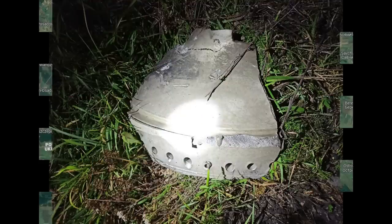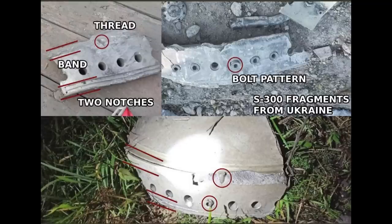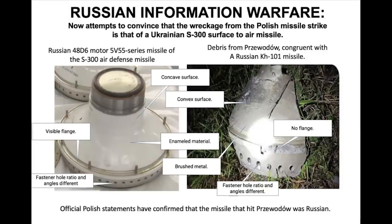Now let's look at the wreckage. This is the only photo of wreckage that we have from the scene. UA Weapons Tracker and Blue Boy 1969 compared the wreckage and determined this was part of the 48D6 motor of an S-300 5V55 missile, which is a SAM missile. Here's an image of one. Now some were quick to point out differences, such as the material, but this doesn't account for the fact that the material of the debris isn't visible. This bit of motor slides into the metal shell for the missile, so of course it would be hidden and difficult to see in the wreckage. If pulled out and removed from the shell, we could, if this is an accurate ID, see that it resembles it more.